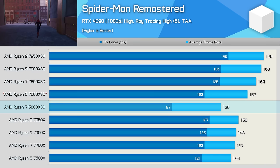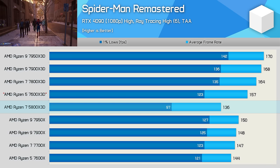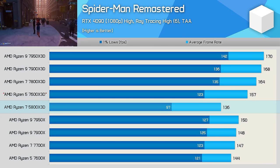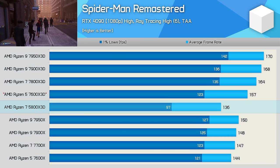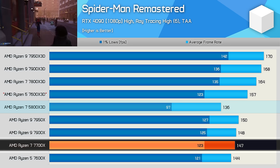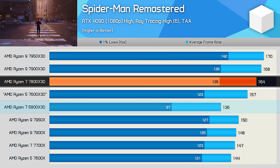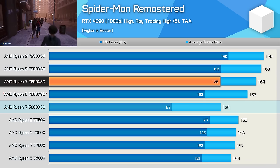There is one weakness of the 5800X 3D — if you can call it that — and it is the DDR4 memory. Though admittedly, this is rarely an issue and performance is still excellent. Spider-Man Remastered is a very memory-sensitive title, especially with ray tracing enabled, and here the 5800X 3D does slip well behind the standard Zen 4 parts, trailing the 7700X by 7% for the average frame rate but a 21% margin for 1% lows. The 7800X 3D is slightly faster than the 7700X, making it 21% faster than the 5800X 3D for the average and a massive 39% faster for the 1% lows.